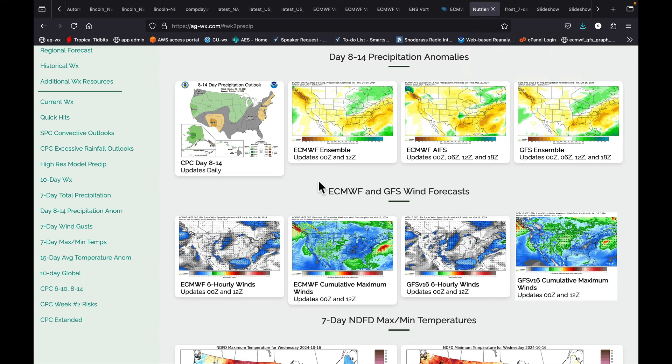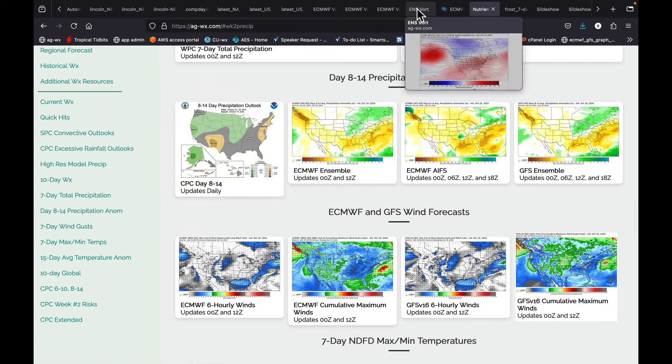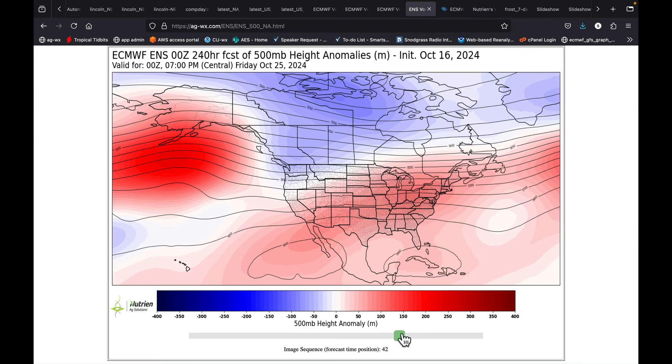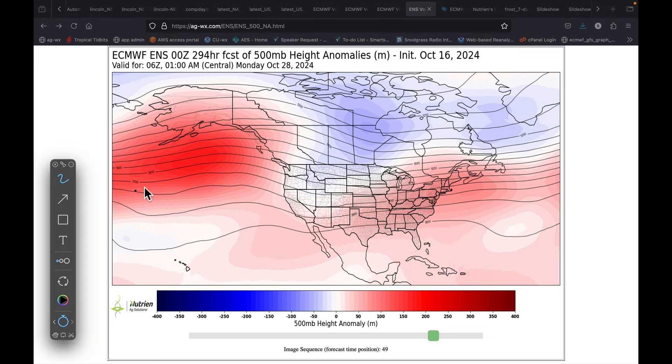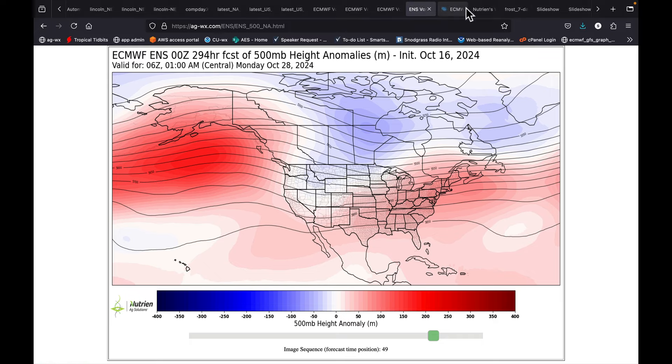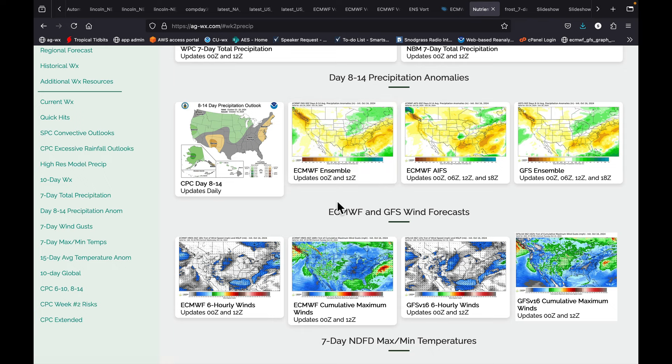Week two — you start to see the potential for some wetter conditions here. That's mainly because the forecast is trying to bring ridging into this area, which you now know is a recipe we need, and some sort of trough event into this area. But I can't look at that and put a lot of hope in it until I see a much more well-defined trough coming into the west by the end of this month. That's our week two forecast.